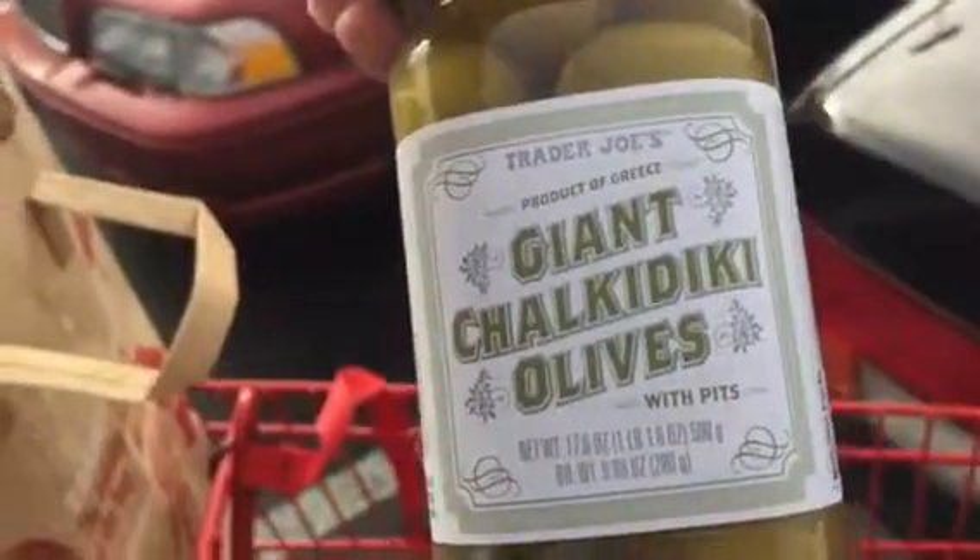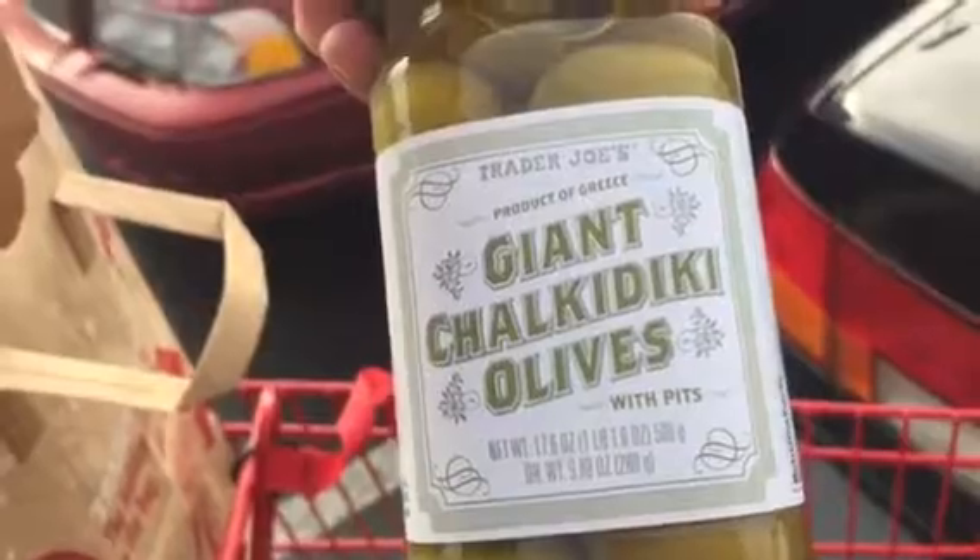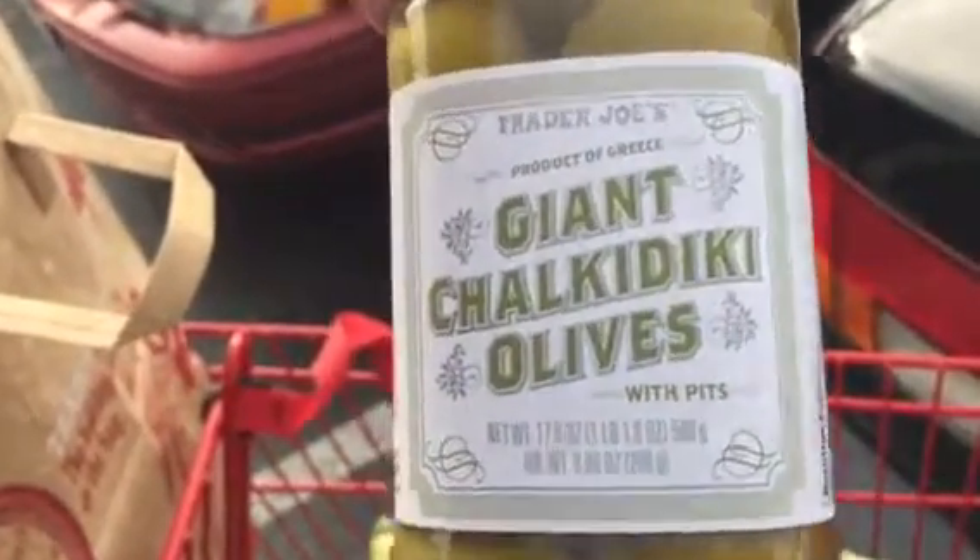This is new — giant Chakiriki olives from Greece.